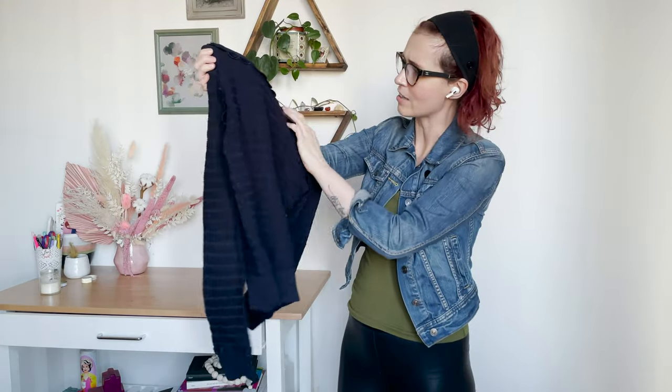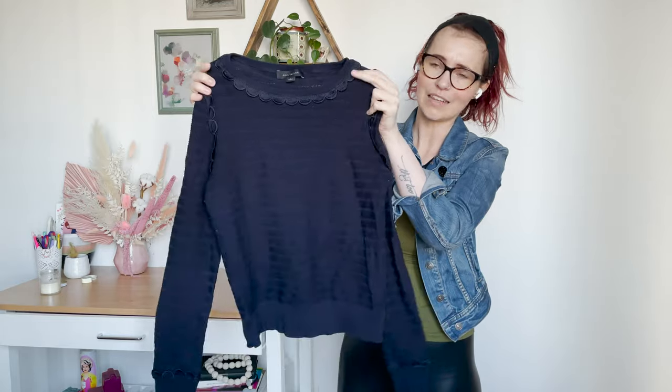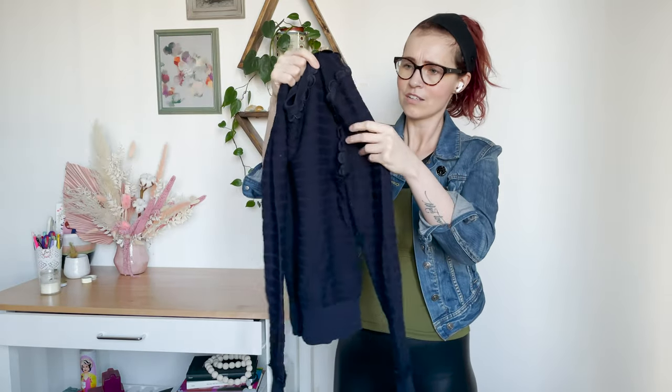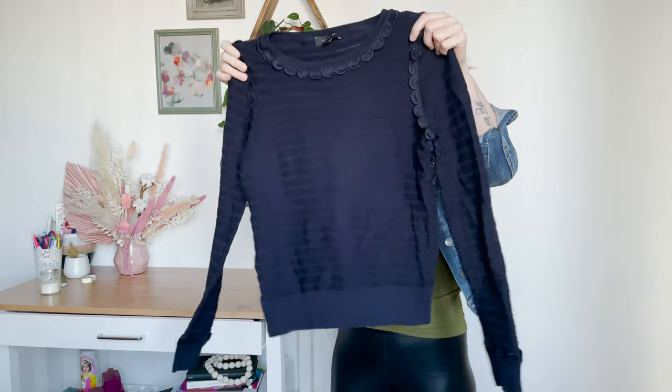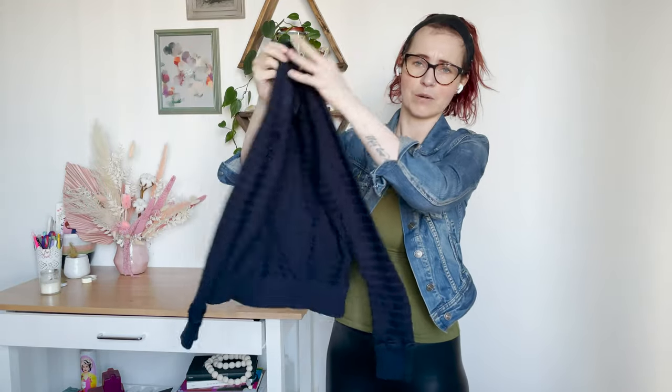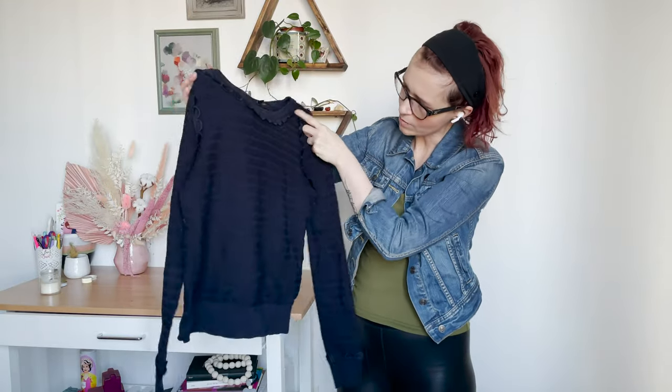Oh, this sweater is so cute — Ann Taylor, size small, in this navy color. It's got this really cute scallop detail on the collar, on the sleeves, and on the cuffs. I thought it was super cute. Ann Taylor is not really a brand I pick up, but I really like this piece, and I feel like if I was thrifting and I saw it, I might be inclined to pick it up. It's also a lightweight sweater, great for this season of winter heading into spring.